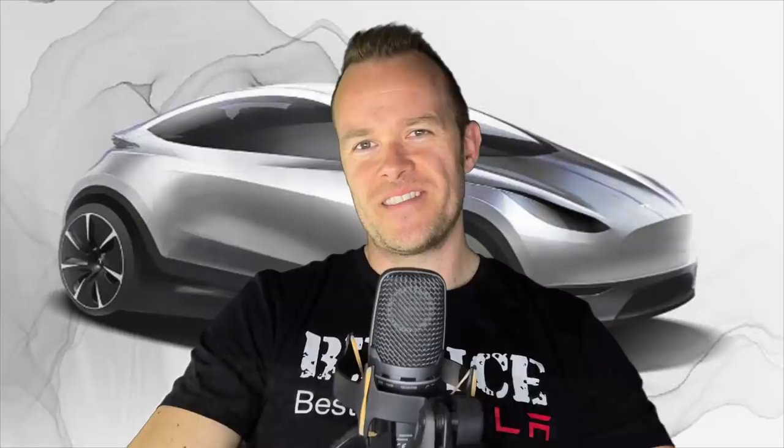Thank you for watching. Until next time, take care out there and be nice.